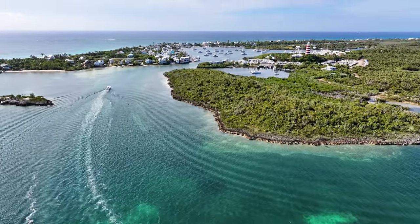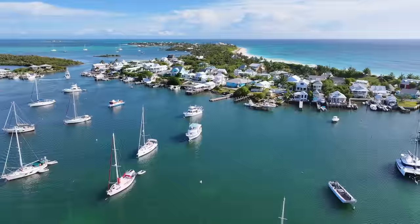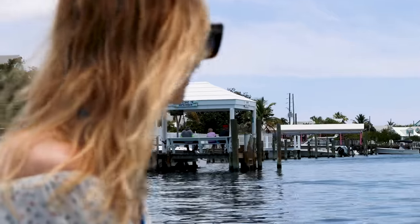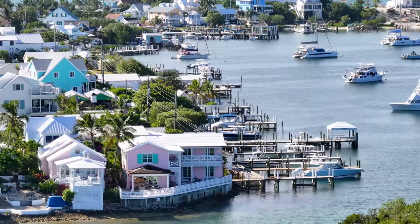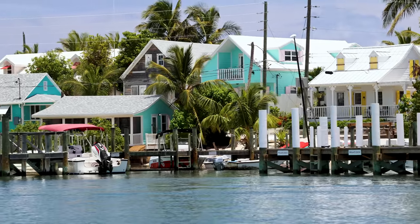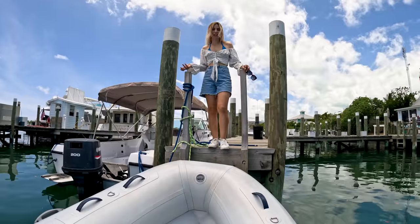This is the entrance to Hopetown — it's very shallow through here. We're waiting for high tide before bringing Chips All In through. There are mooring balls in the bay, only costing around $25 USD a day. We're scoping out the area first. How pretty is it? It's kind of like a theme park! I love the colorful houses. You go to Italy — colorful houses. South Africa — colorful. The Caribbean and Bahamas — colorful. Supposedly there are just around 700 people that live here, and they mostly get around on golf buggies.